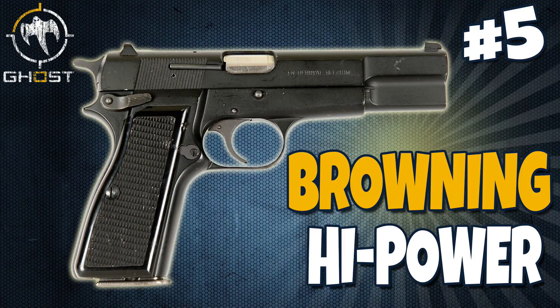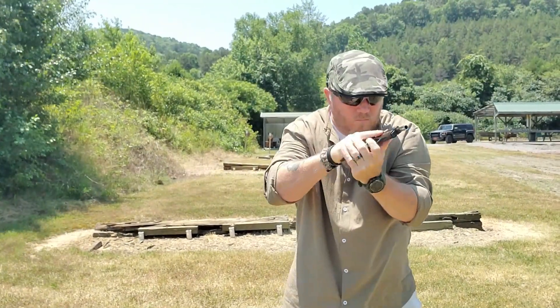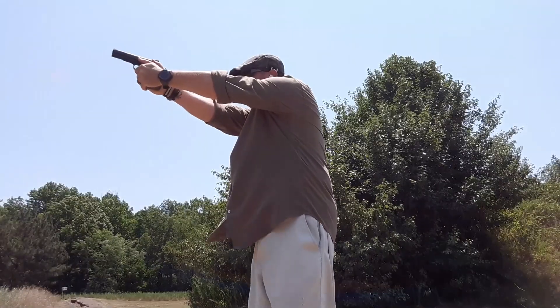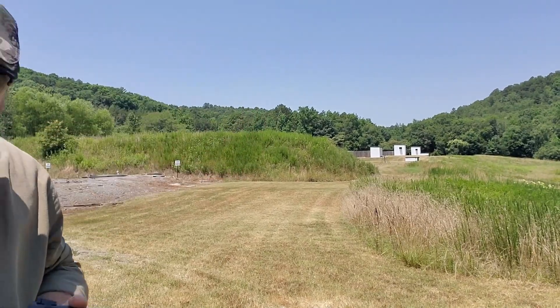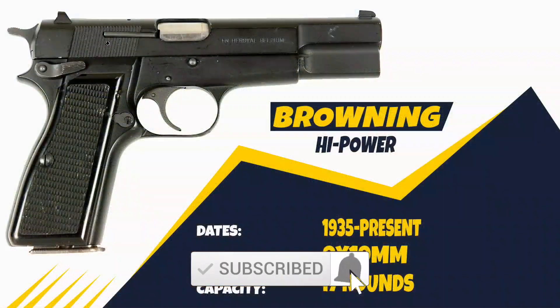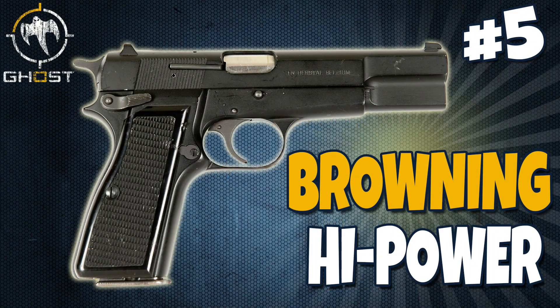Coming in at number 5 on the list is the Browning Hi-Power. In its prototype form, designed by John Browning, the Hi-Power was a striker-fired 9mm pistol with a double-stack magazine, a linkless barrel, and a pivoting revolver-like trigger — kind of sounds like a Glock, right? In its final form, the handgun became a single-action hammer-fired pistol and would ultimately be used by more military units than any other handgun. Introduced in 1935 and still in production today, it is chambered in 9mm with a capacity of up to 17 rounds. Go check out the Browning Hi-Power.